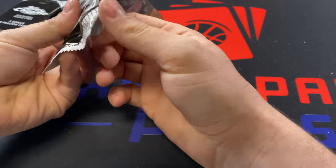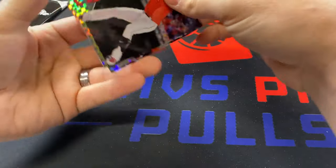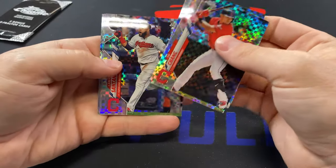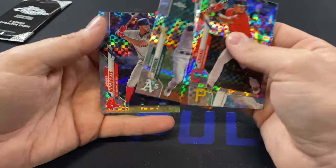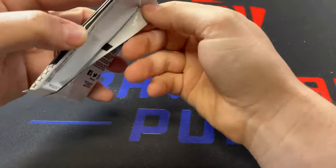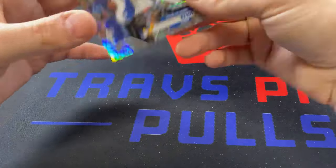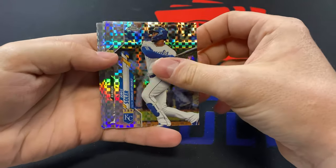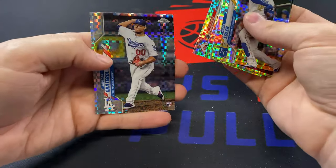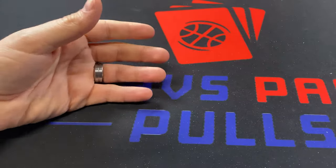Our last two packs are the X-Factor bonus packs. Yu Chang to lead us off, Trevor Williams, Carlos Santana, Marcus Semien, and Xander Bogaerts. Pretty weak. Last pack — Jorge Soler, Ramon Laureano, that's not good, Eugenio Suarez, and Jose Urena. Our X-Factor packs were pretty below average.